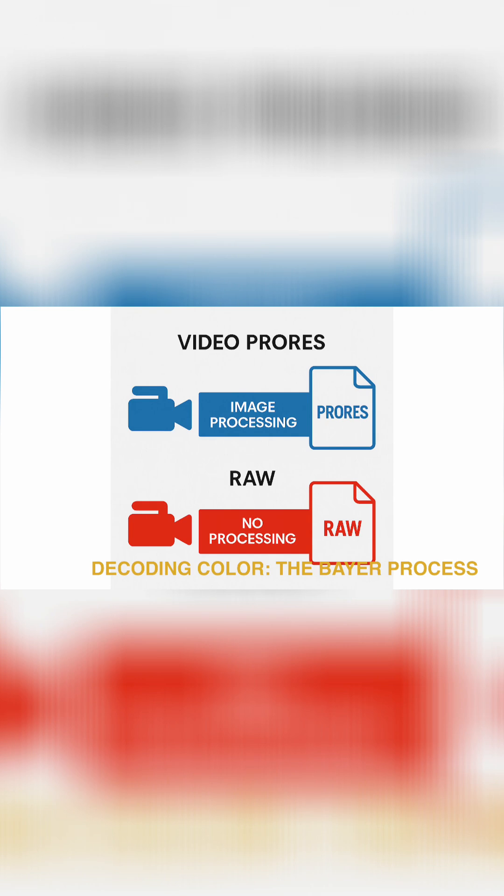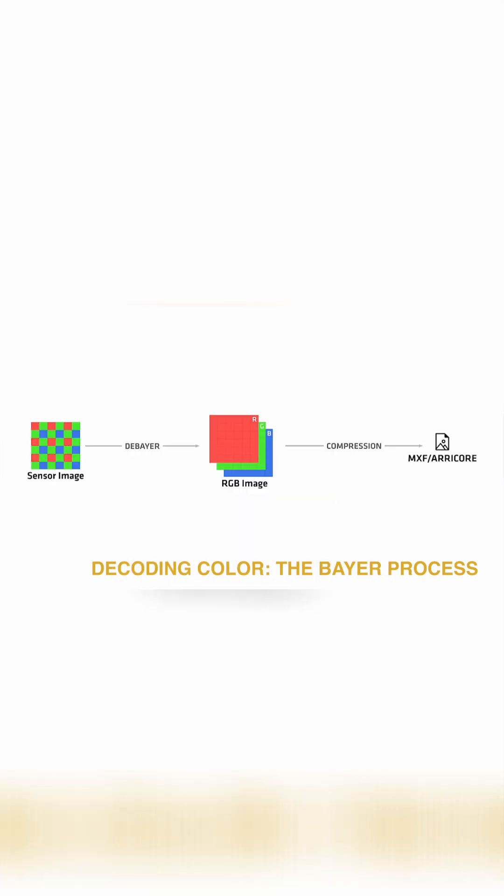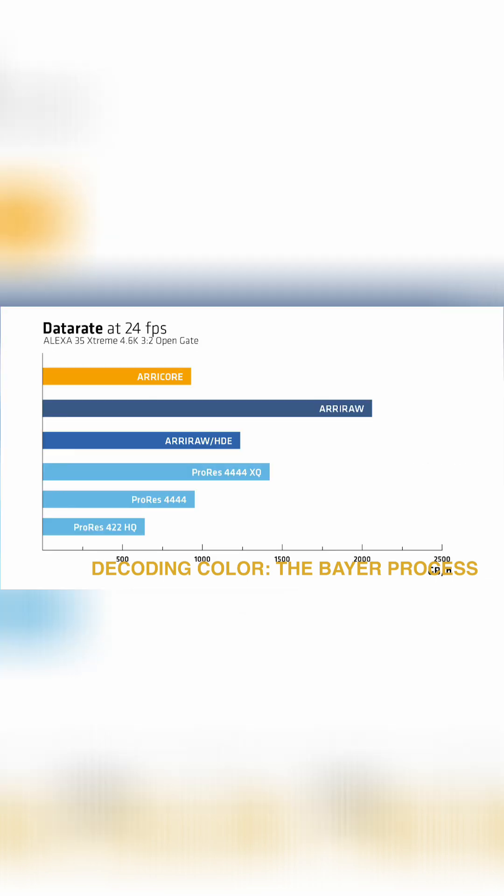Others, like Red and Arri, offer raw, storing all that sensor data before it's processed. Raw keeps maximum dynamic range and color fidelity at the cost of larger files and heavier workflows.